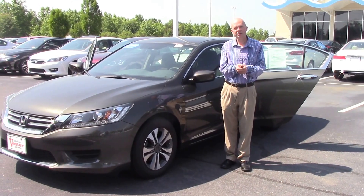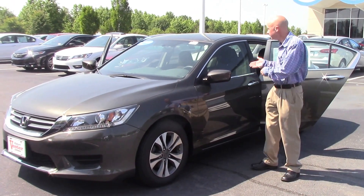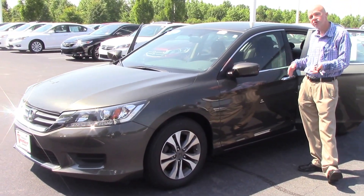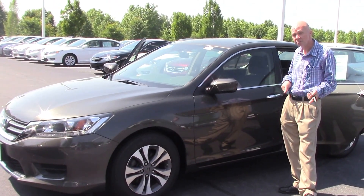Hi, this is John at Hubert Vester Honda in Wilson, and I'm here to show you today this 2013 certified pre-owned Honda Accord. It's only got 33,000 miles on it.